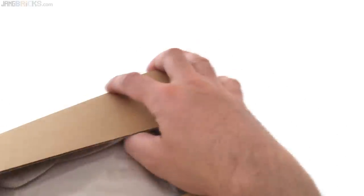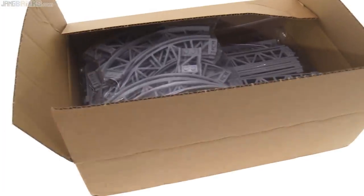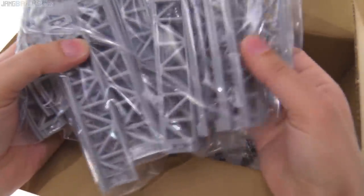Nothing yet — packing material, packing material, packing material, and there's a piece of paper. Just take that out. Okay, cool. In this box I have so much roller coaster track.